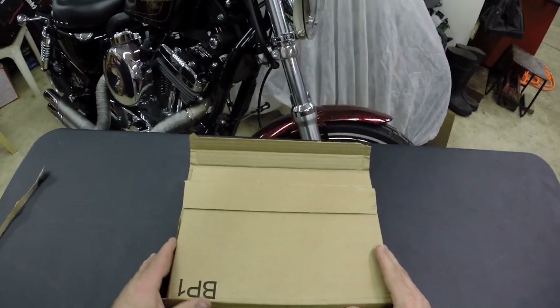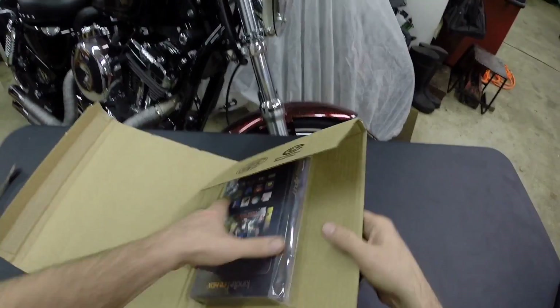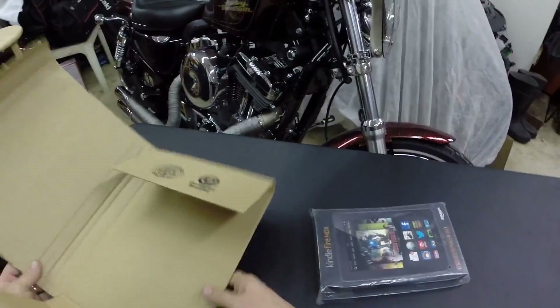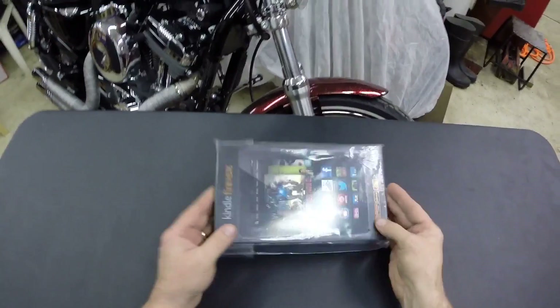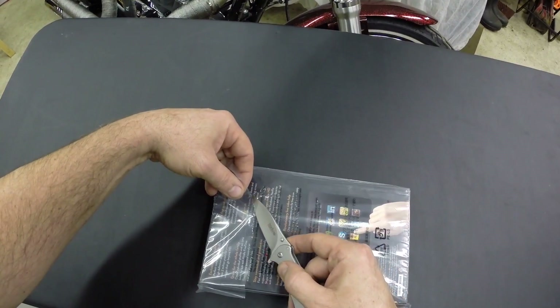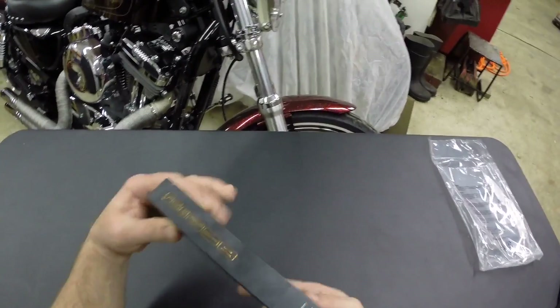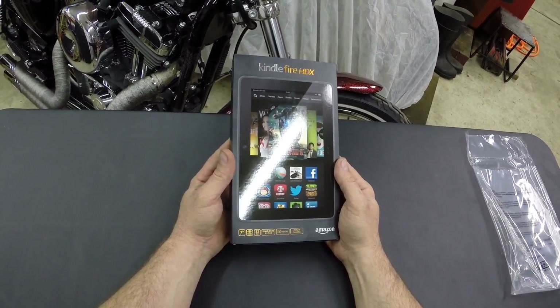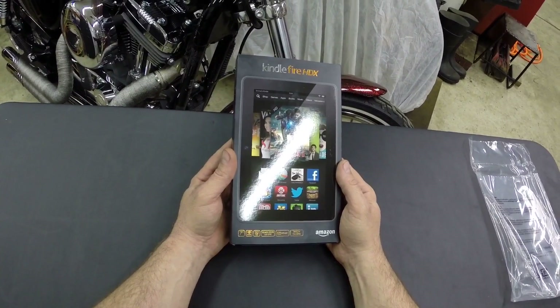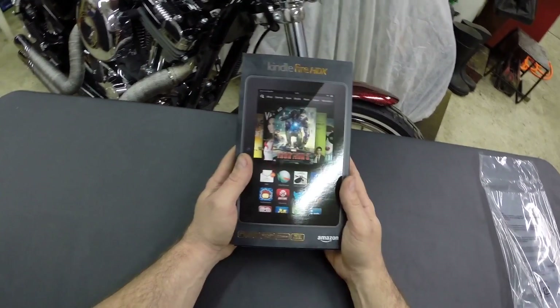Let's just do a quick little unboxing here — from Amazon, of course. Kindle Fire — it's obviously an Amazon product. Seven-inch Wi-Fi, 32 gigabyte, quad-core 2.2 — that's the new Snapdragon 800.